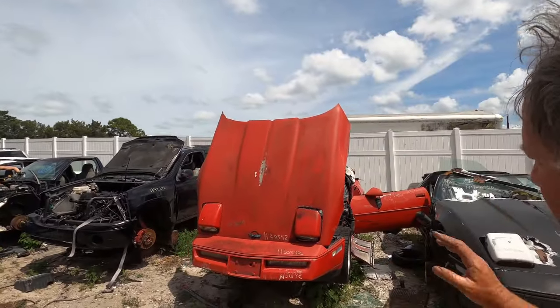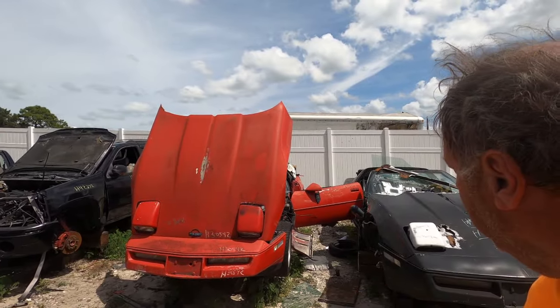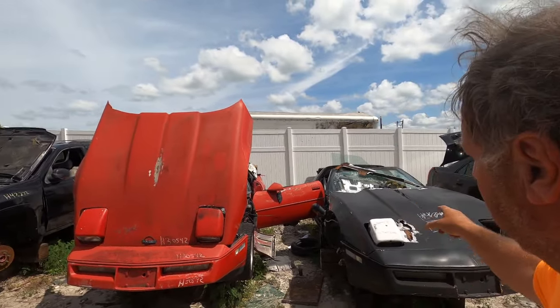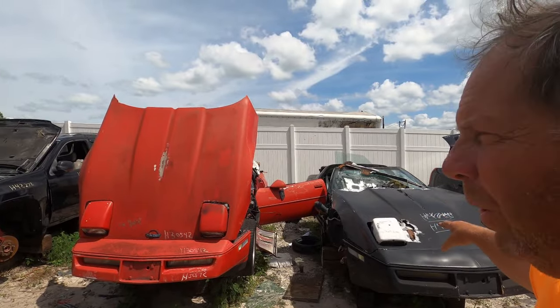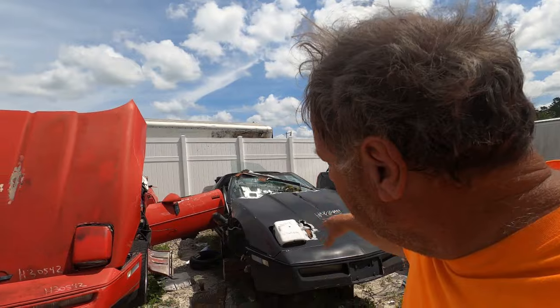Hit me up below, make an offer. I think the red one really just needs a buffing out. We do have some custom hood stuff going on here — a little bit of weight reduction, so this could have been a drag car.